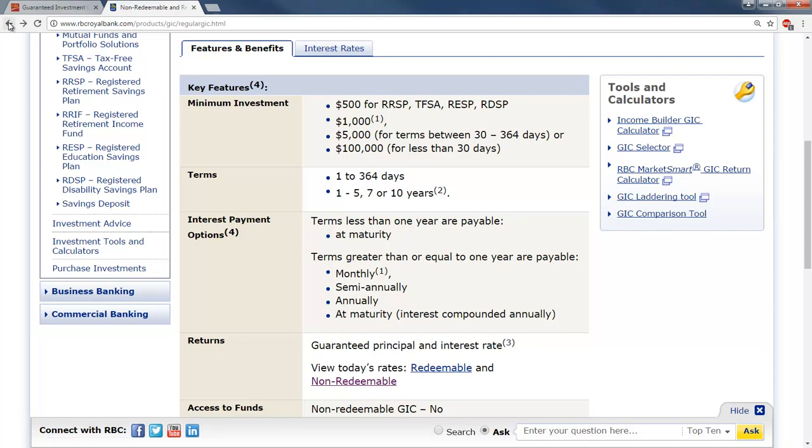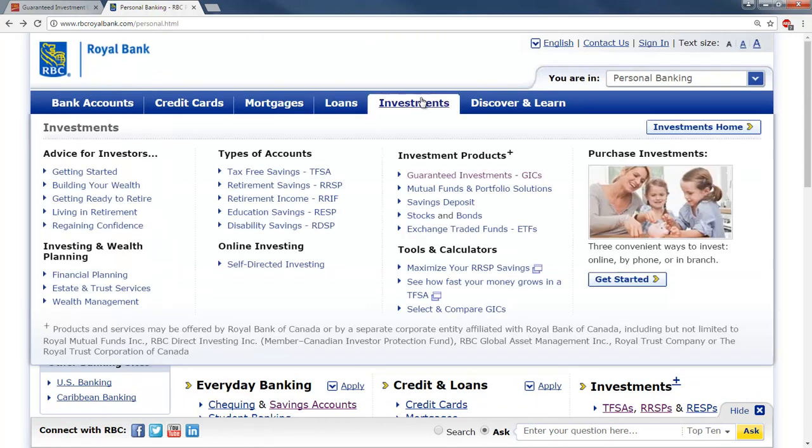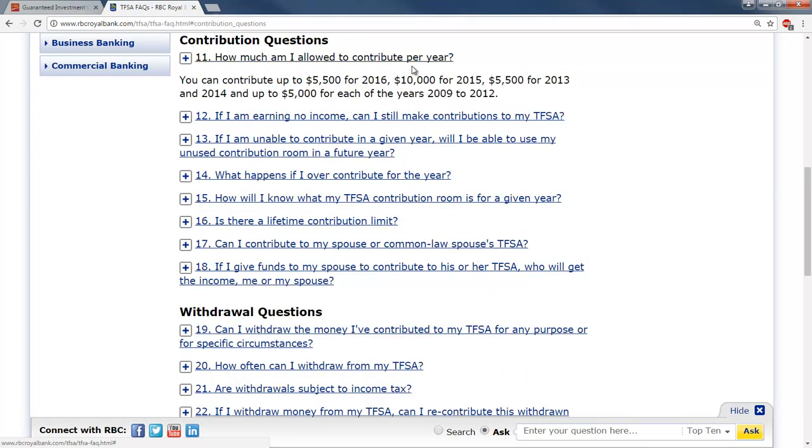One more thing — I want to talk about tax-free savings accounts. A tax-free savings account is a type of account where any interest that's earned, you don't have to pay tax on. You're allowed to contribute a certain amount each year: $5,500 for 2016, $10,000 for the year 2015. You can also do this retroactively. It increases $500 each year, so I believe in 2017 you can put $6,000 in.